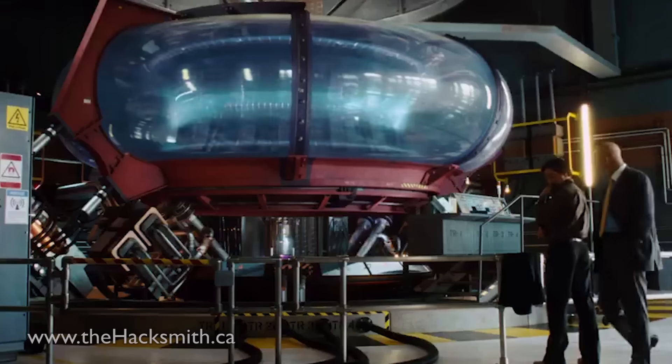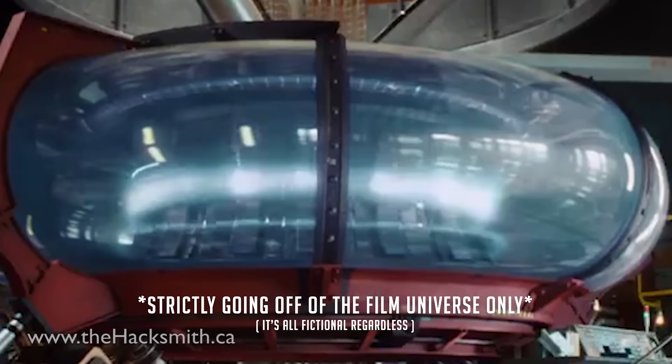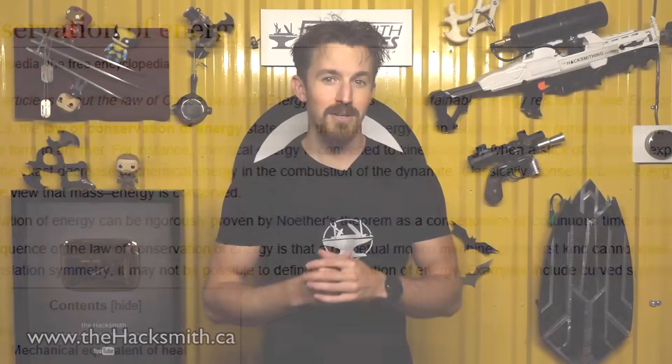So what exactly is an arc reactor? Well, it was first introduced to the MCU in Iron Man, and just looking at it, it looks like it produces a continual arc of electricity in a loop, and somehow that generates power. To me, it kind of looks like a perpetual energy device, which we know is impossible, because the most fundamental law of physics is the conservation of energy, which states that energy in a closed system is constant, which means energy cannot be created, only transformed.